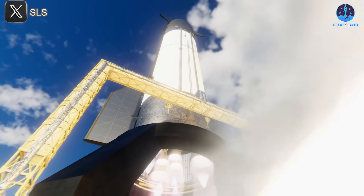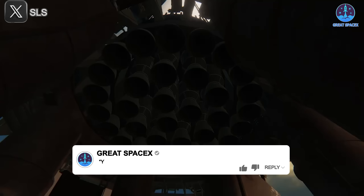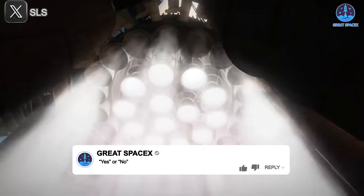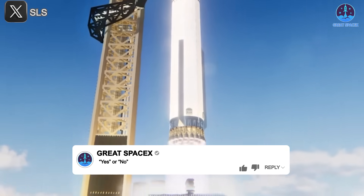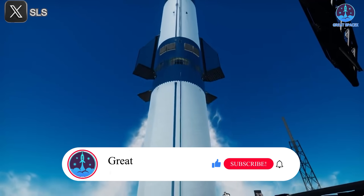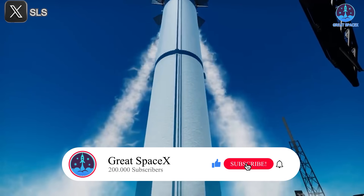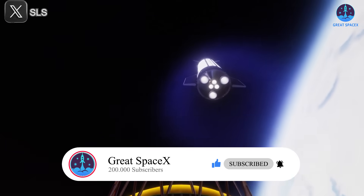Once static fire testing and final preparations are completed, launch readiness will follow swiftly. So what do you think — can Flight 10 lift off in June? Drop a yes or no in the comments along with your launch date prediction. My bet: June 22nd. Be sure to like the video and subscribe to Great SpaceX to stay on top of all the latest updates as we follow this incredible journey toward the future of space exploration.